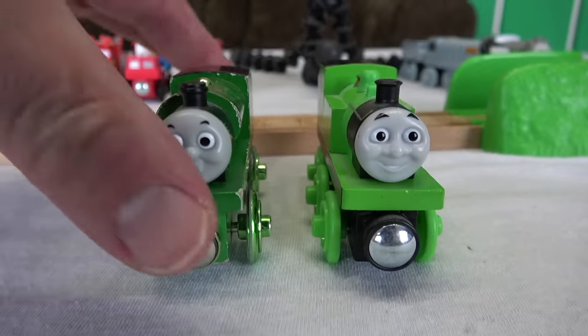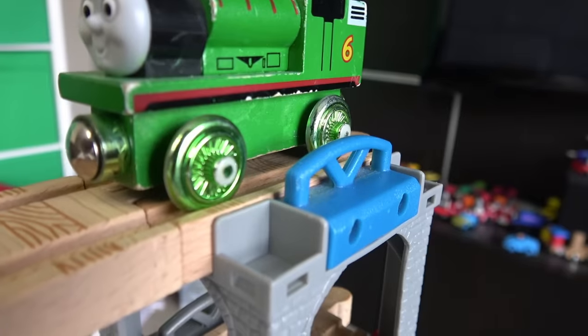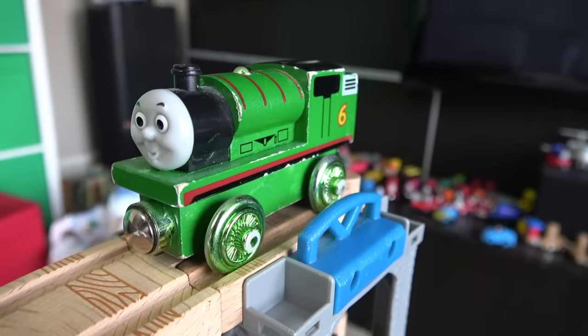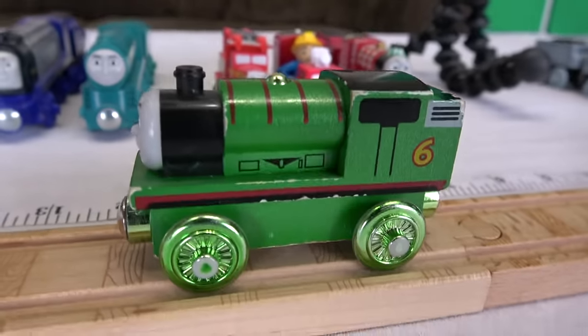Green! Celebrating 60 years Percy — or as we call him shiny wheels Percy — these wheels always go fast! Except for now! 12 inches! Percy's eliminated!